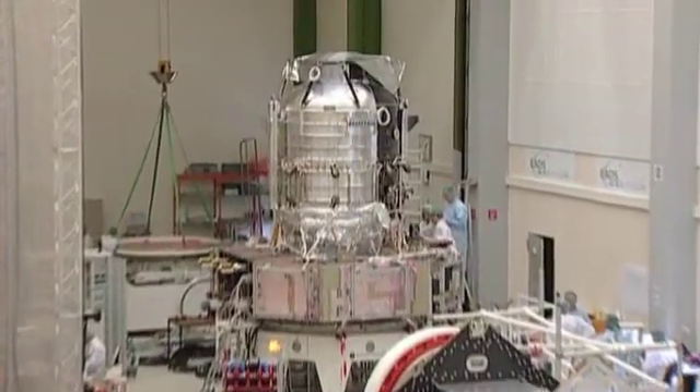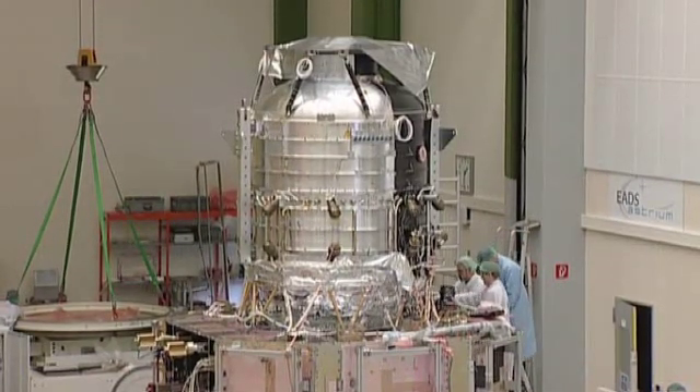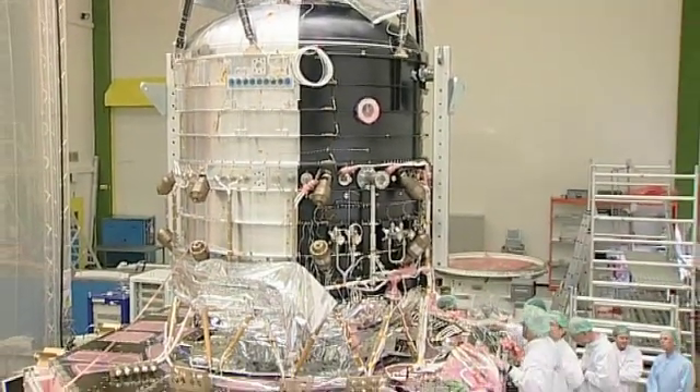The observatory's heart is the cryostat tank, filled with 2,400 litres of liquid helium, which will cool the infrared detectors down to practically absolute zero — minus 273 degrees Celsius. The helium will gradually be depleted, but allowing at least three years of routine observations.